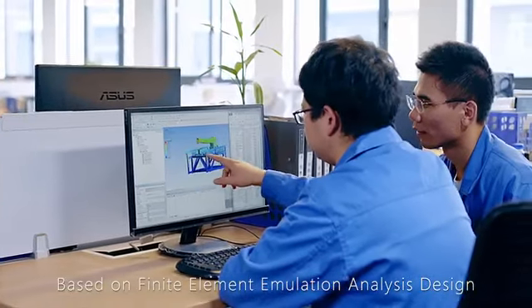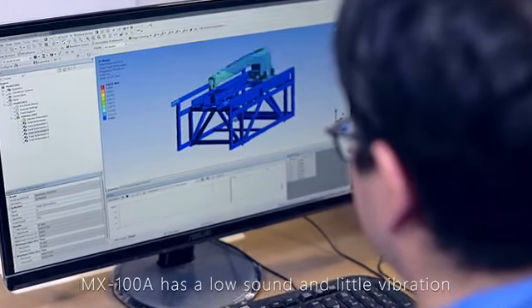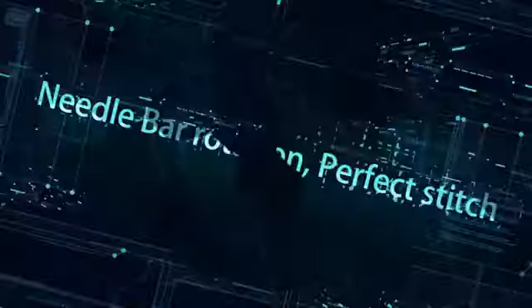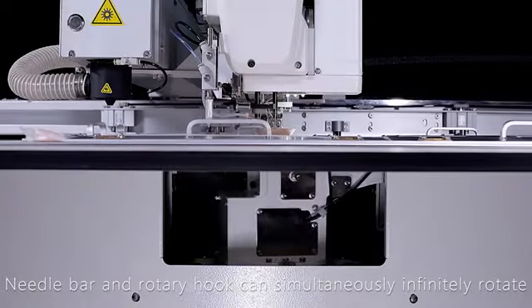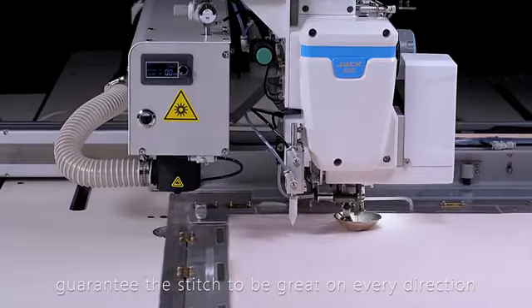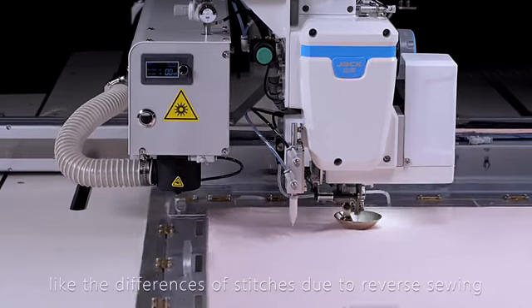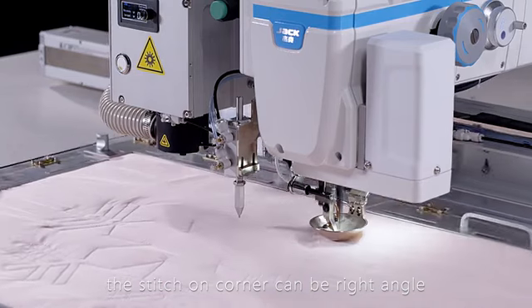Based on finite element emulation analysis design, the MX100A has low sound and little vibration, giving you a comfortable operating experience. The needle bar rotation enables perfect stitching — the needle bar and rotary hook can simultaneously and infinitely rotate, constantly keeping forward sewing to guarantee great stitches in every direction and avoiding problems like stitch differences due to reverse sewing or thread breakage.